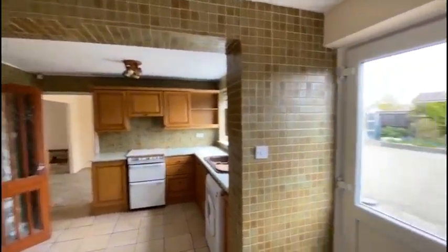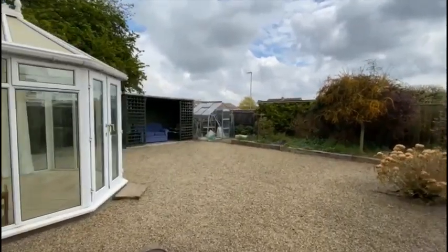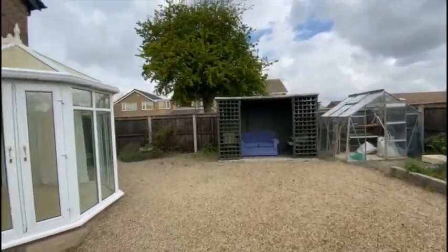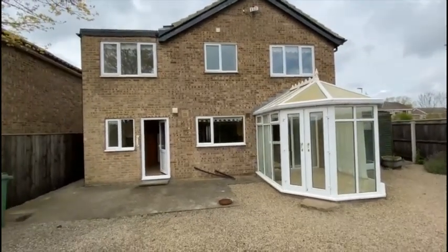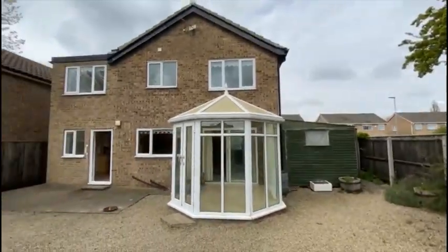I'll just open up through to the back. As you can see it's a large low maintenance garden, mainly gravel with a variety of shrubs. There's a path to one side with a large workshop area to the other.